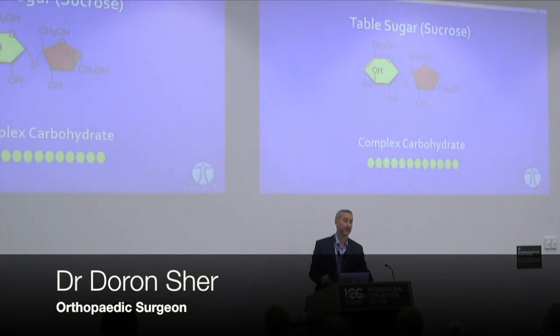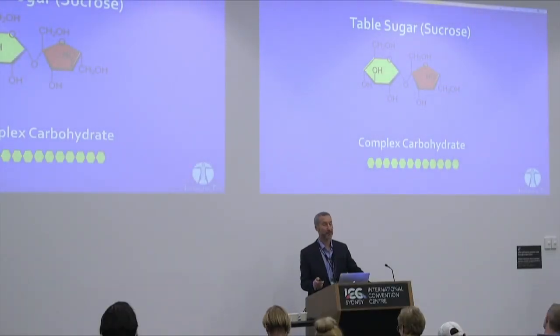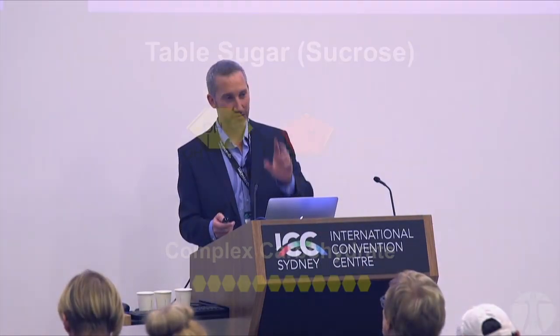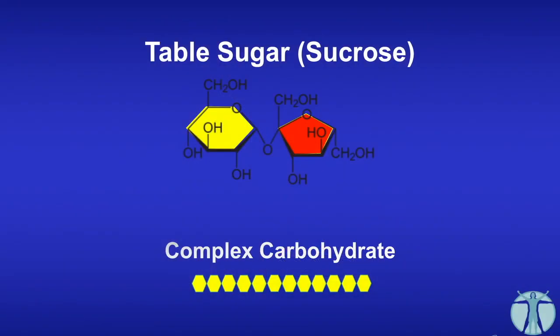We'll come back now to discuss fructose in a bit more detail. Table sugar is a combination of glucose and fructose. Complex carbohydrates are just glucose — a whole lot of them put together — and that's what they get broken down into. When you eat foods containing table sugar, it gets broken down into fructose and glucose. Let's look at how they're treated differently by the body.